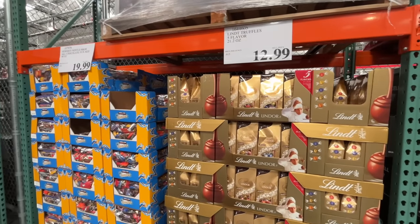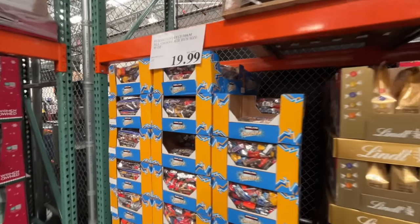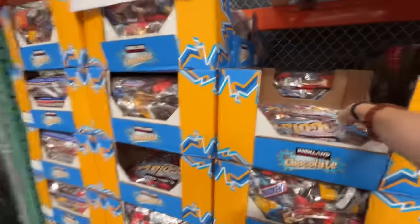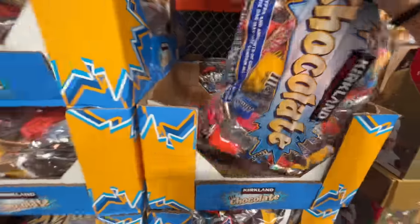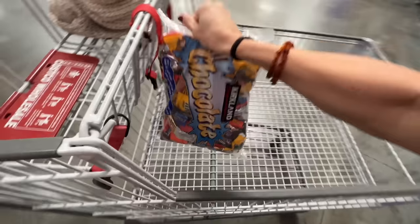The Lindt chocolates — yes! And they still have some Halloween candies. $20 for the amount of chocolate you get is crazy. I have to put together some teacher gifts, so I'm going to grab some of that.